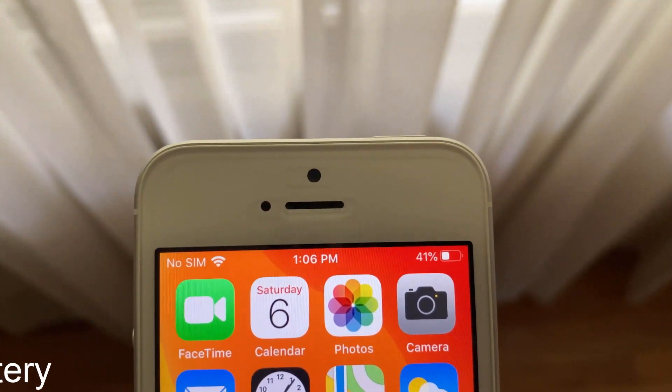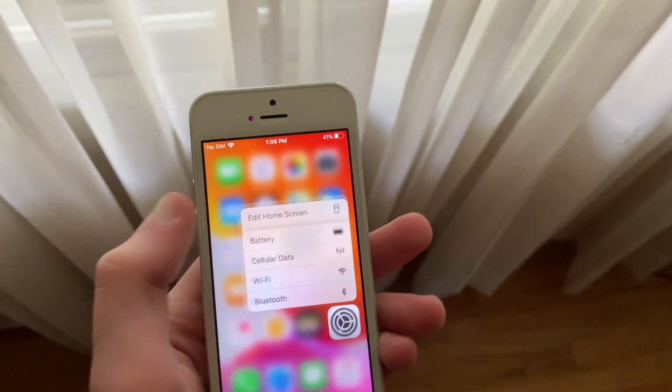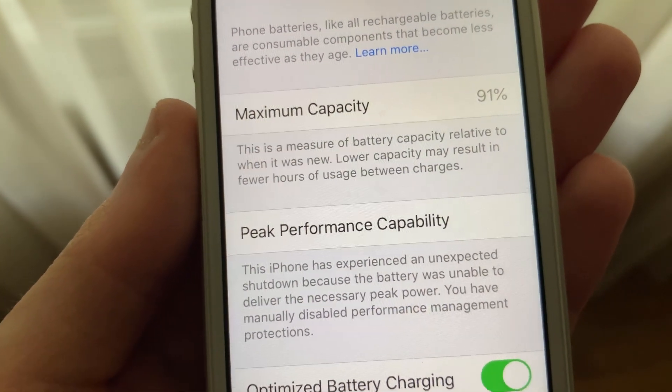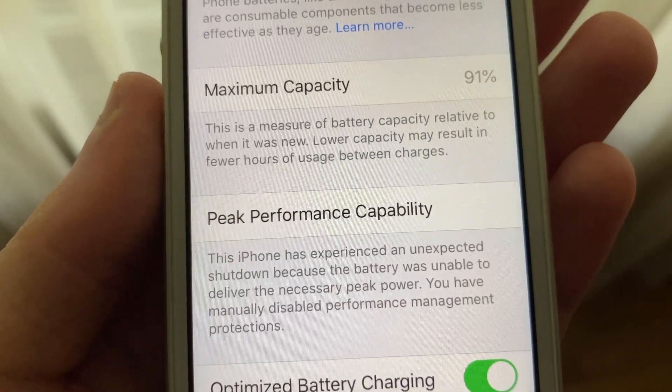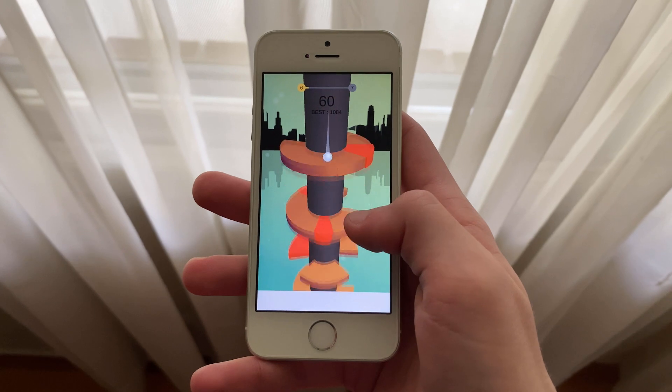Before we talk about battery life, I'd like to mention that my iPhone SE first generation is holding a maximum battery capacity of 91% and has had a restart. However, I have manually disabled throttling in settings, meaning that my iPhone SE is not being performance-throttled to maintain battery life and prevent restarts.